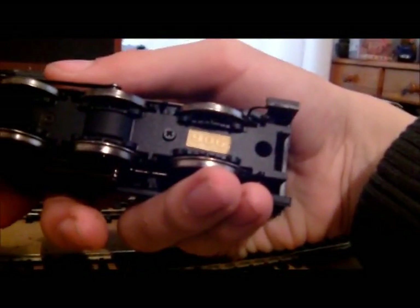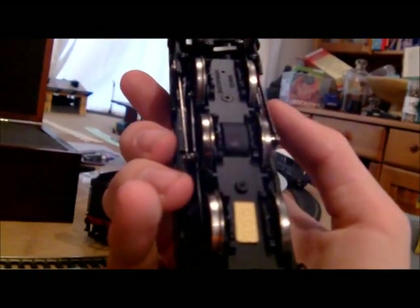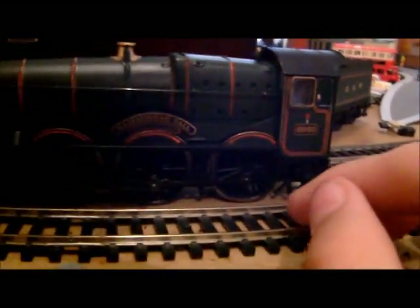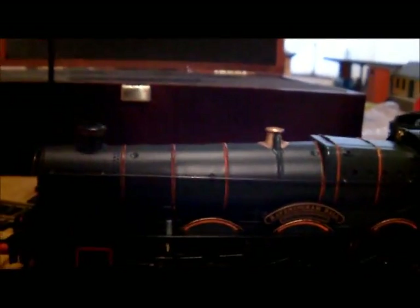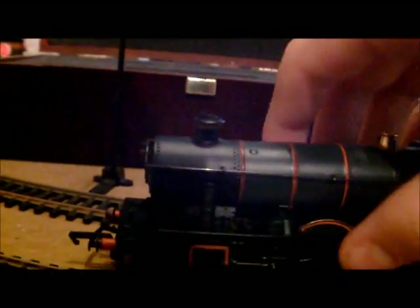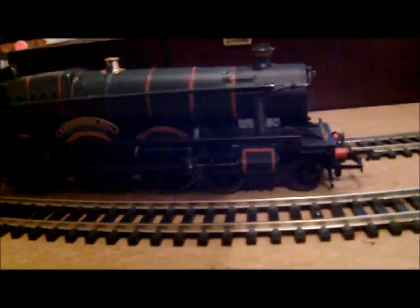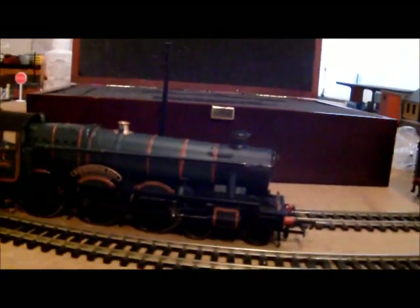I did have a bit of a problem when I got it out and ran it in — I noticed that the back bottom two wheels were sort of angled slightly, and it was starting to bend a rod. So I took it to the railway and my friend Matt — huge thanks to him, he gets a special mention in this video again — he managed to just loosen the body screw a bit. We thought it was coming off the axle, but yeah, it's pretty good now actually. Also there's a little speedo detail there, but like on Hogwarts Castle it's not connected to anything.